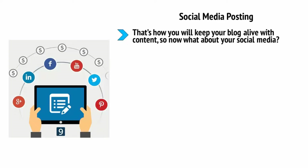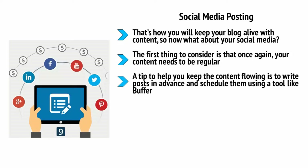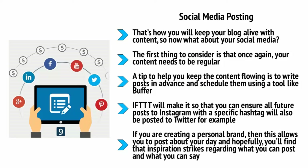Treat each post like a product and put all the same care and time into it as you would with any other product. Social media posting: that's how you'll keep your blog alive with content — now what about your social media? Your content needs to be regular; there is nothing worse than a completely dead social media page, and this will absolutely drive people away from your brand. A tip to help you keep content flowing is to write posts in advance and schedule them using a tool like Buffer, as well as to consider creating synergy between your social media accounts with a tool like IFTTT. IFTTT will make it so that all future posts to Instagram with a specific hashtag will also be posted to Twitter, for example, ensuring a steady flow of content on both channels.